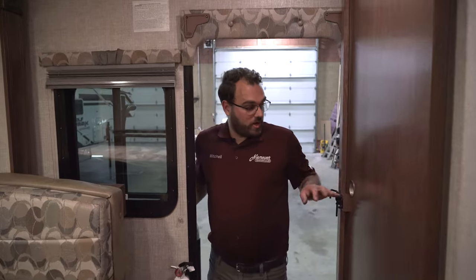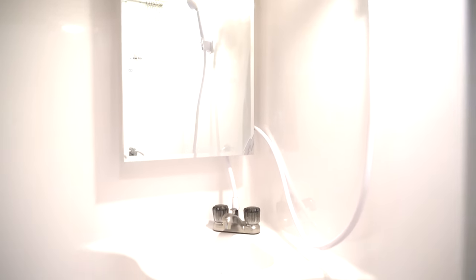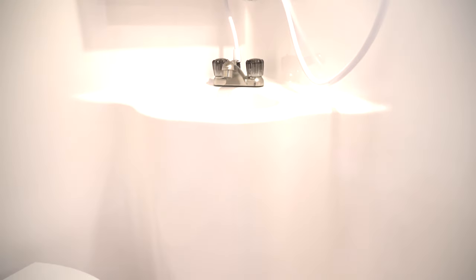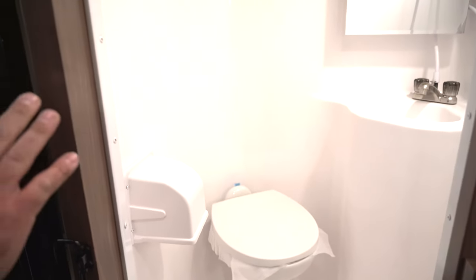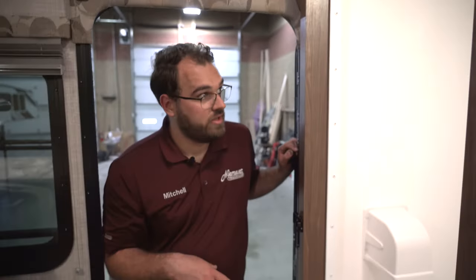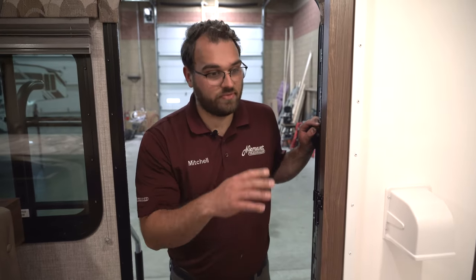Right away to the left is the wet bath. The wet bath means the shower and the toilet are all in one area. What's nice is it's all a plastic surround, and there's a shower curtain that comes with the camper. You've got a nice medicine cabinet and a skylight in there — pretty nice bath overall.